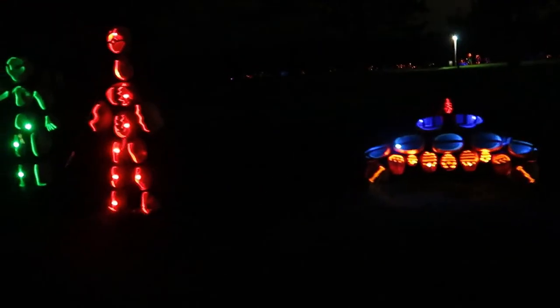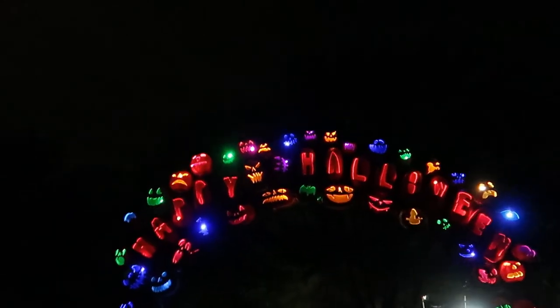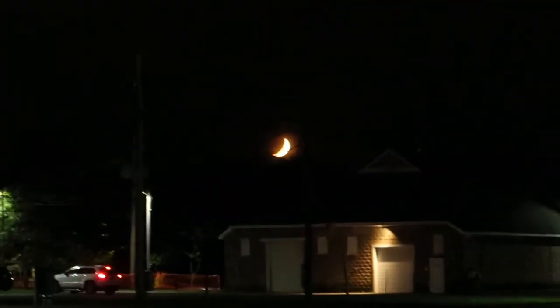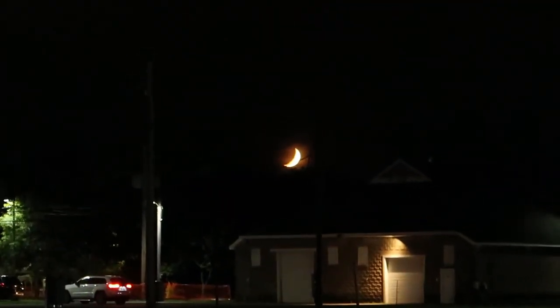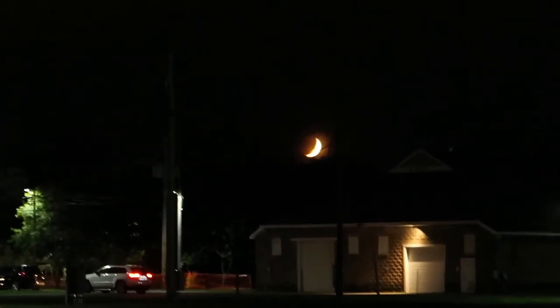This is Area 51 — these are the aliens, and there's the alien spacecraft. Some aliens. Now that is not a special effect — that's the moon. That's pretty cool and very seasonal.